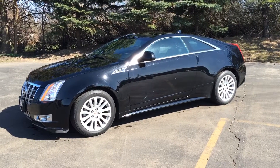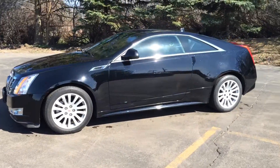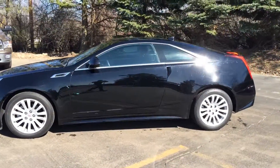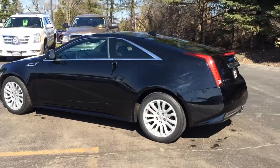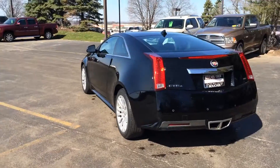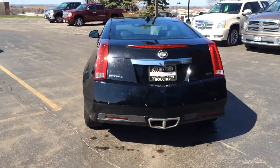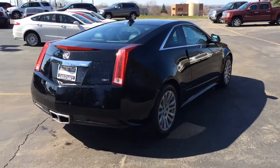This is Skyler at Boucher Cadillac. Here today is our 2012 Cadillac CTS Coupe. This is a very clean vehicle inside and out. One owner, clean Carfax report. Leased vehicle originally. This is factory inspected by our Cadillac technicians.